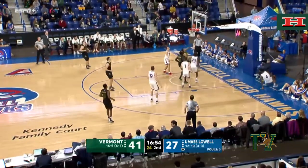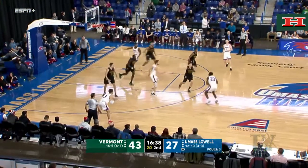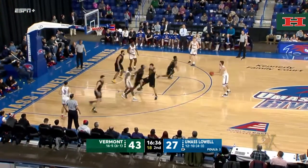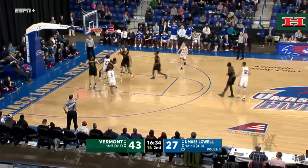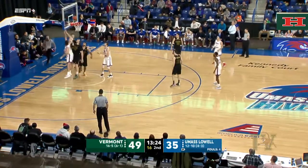Back on offense, down low, Lamb is able to grab it and scoop it home. Vermont 2-2 when they wear the black uniforms — it's one of five they have. Three ball from Gantz, and he gets it. Very difficult for a team to come back.